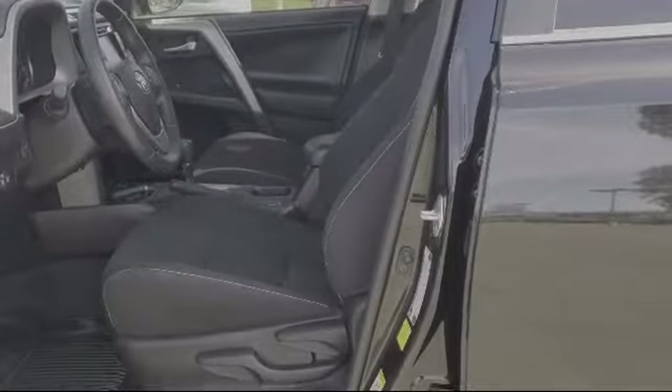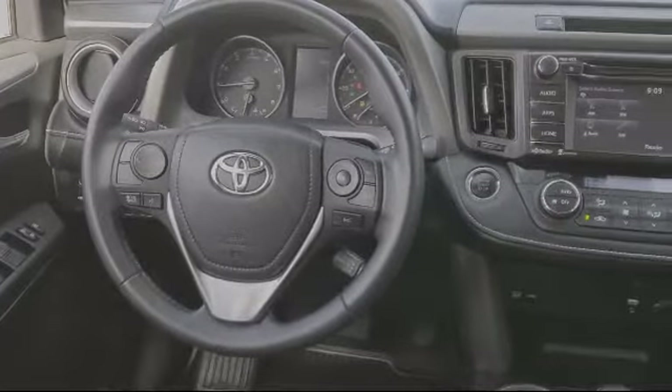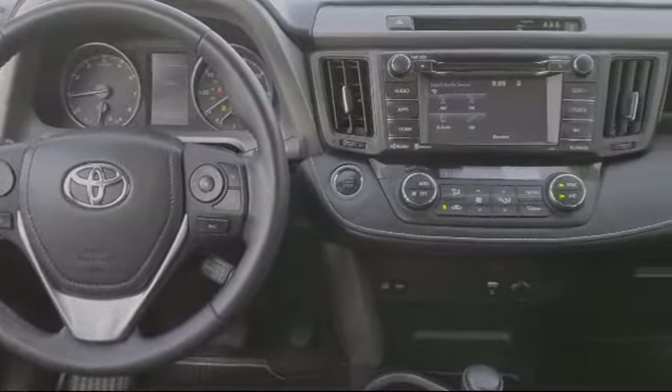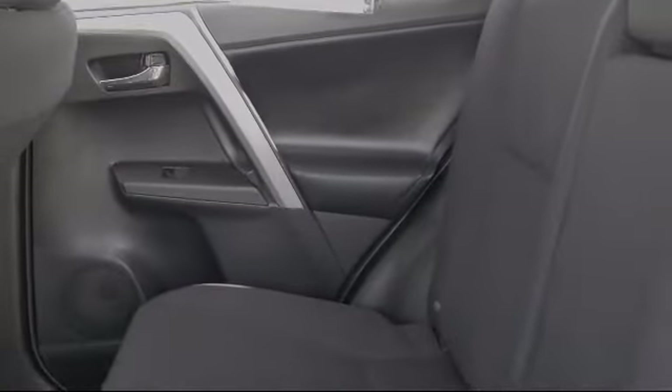There's a reason why we're the preferred destination to purchase your next vehicle, and that's our dedication to providing you the highest quality pre-owned vehicles at the best price. As a multiple-year recipient of the Toyota President's Award, we have the history to prove it. So come visit us today.